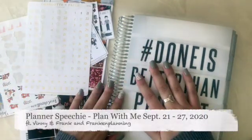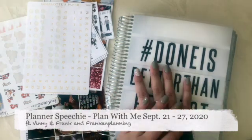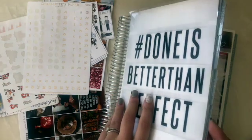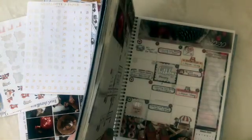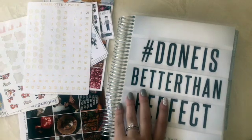Hi there! This is Bridget from The Planner Speechy. Welcome to my channel. Today I'm going to be planning for the third week of September — actually technically it's the fourth week. That's okay.